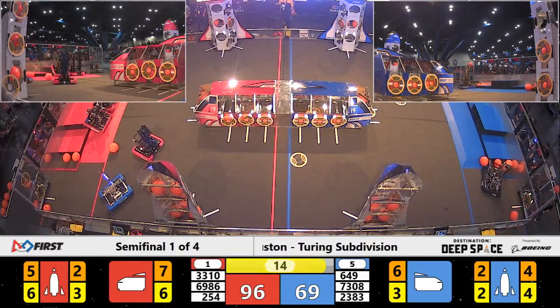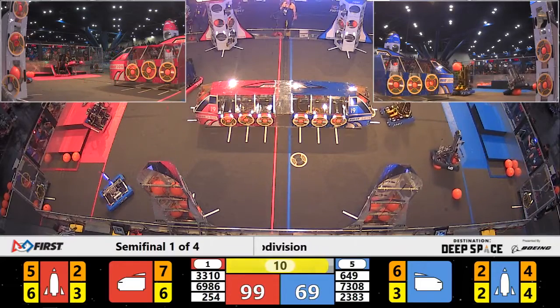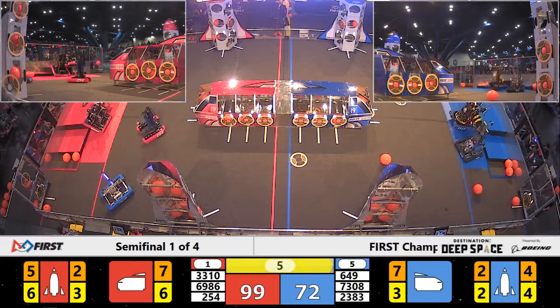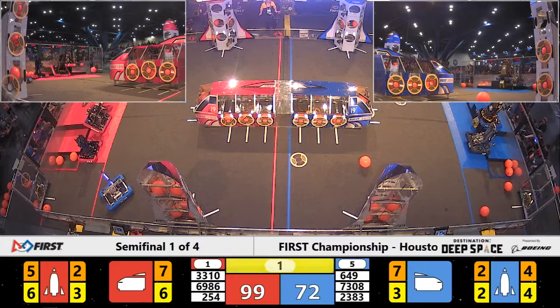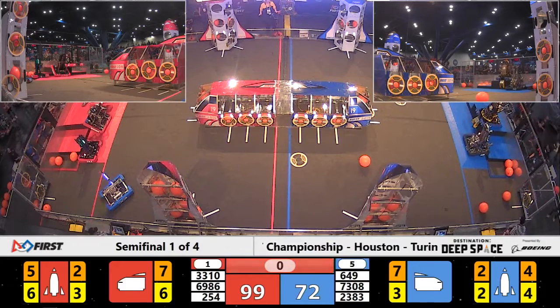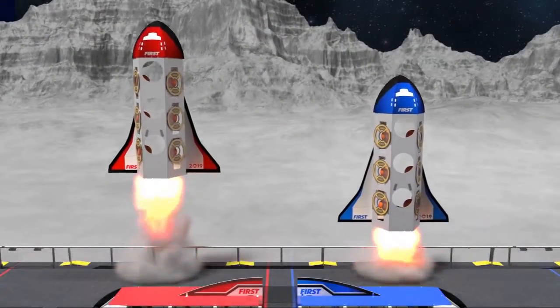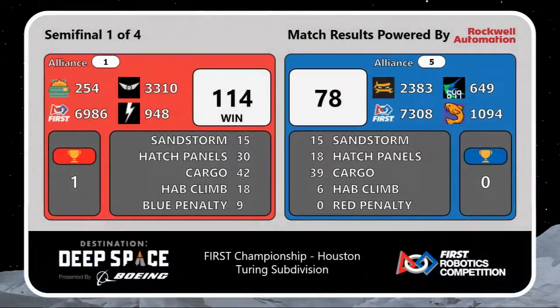33-10 going around their partners to climb. 10 seconds to score. 649 gets free of cargo. 5 seconds, 3-2-1. Semi-final one, the Red Alliance wins 114-78.